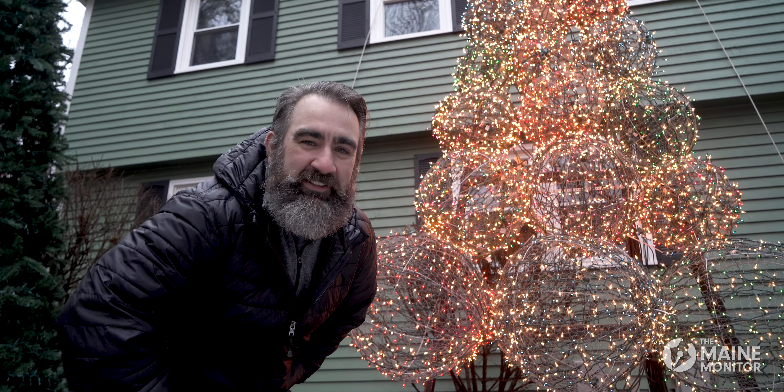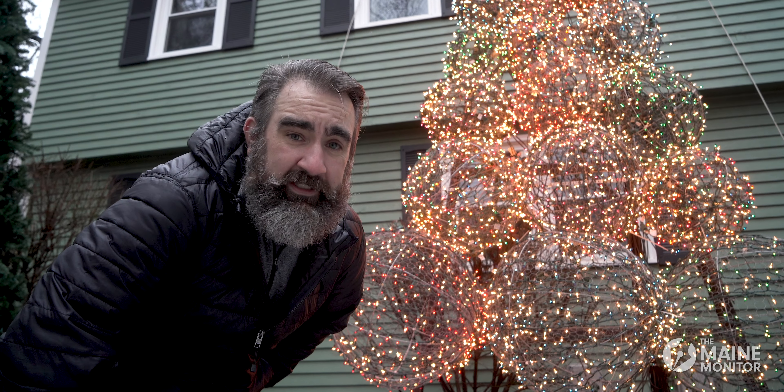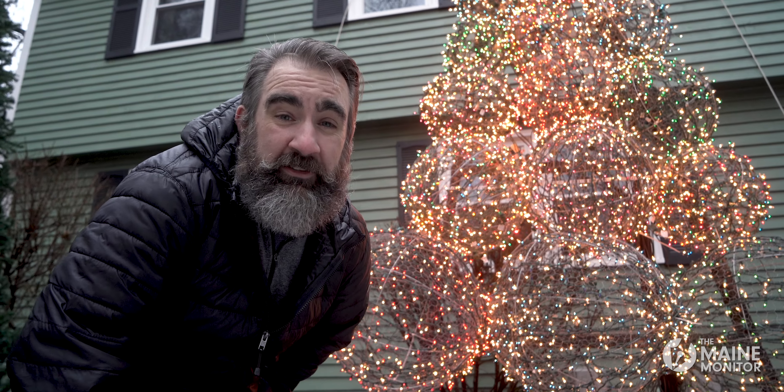This is new this year — this is our bubble tree. 28 channels of white and 28 channels of different colors throughout the whole tree.